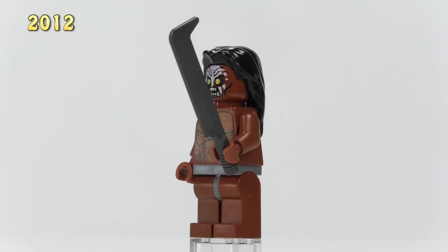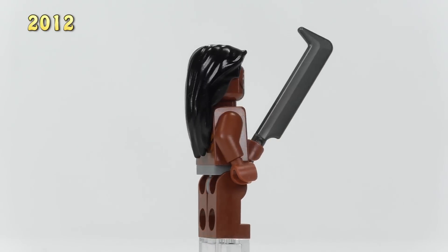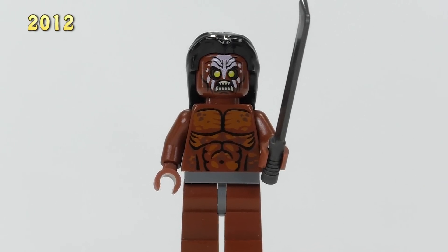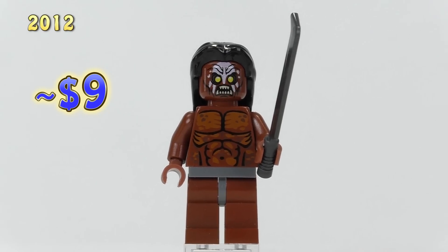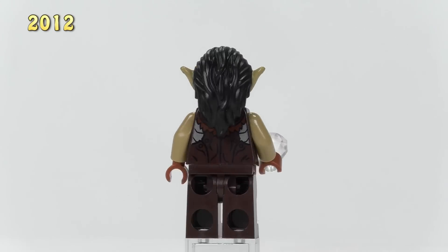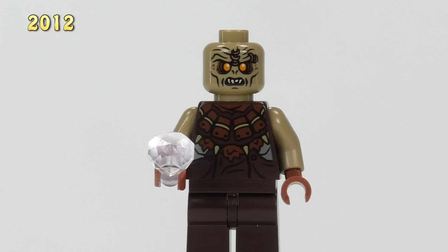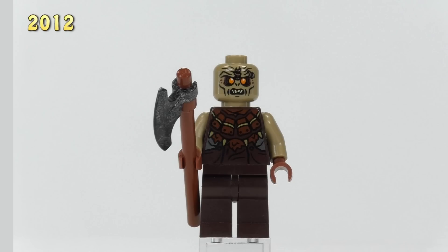Lurtz also came from the Orc Forge set. He seems to be wearing nearly no clothes — the print for the chest shows a bit more depth and muscle definition, which is the first instance of three-dimensional printing to mimic shading in this collection so far. Lurtz is nine dollars. Back to the orcs — this time they are Mordor orcs. These two guys appeared in the same set. The first one has the same head mold as before, only now with the color changed to match the skin tone. The face print has changed too, with an eyebrow piercing and a slightly different expression. The chest print shows a large collar with teeth, and this orc is also nine bucks.